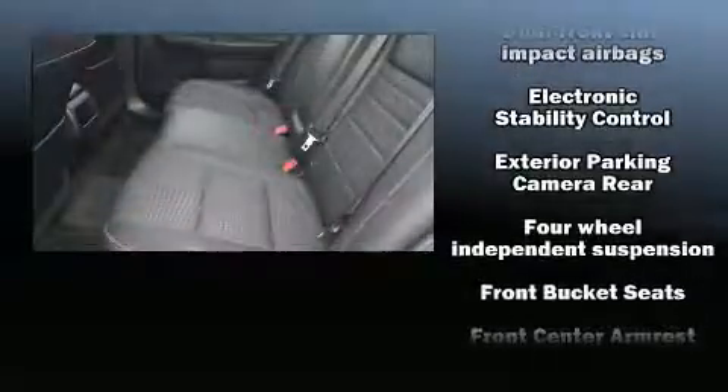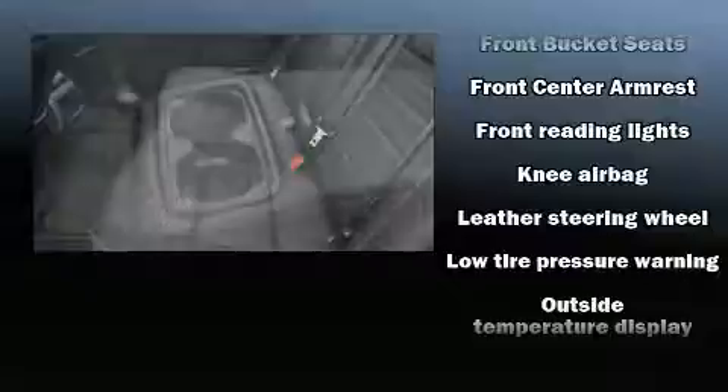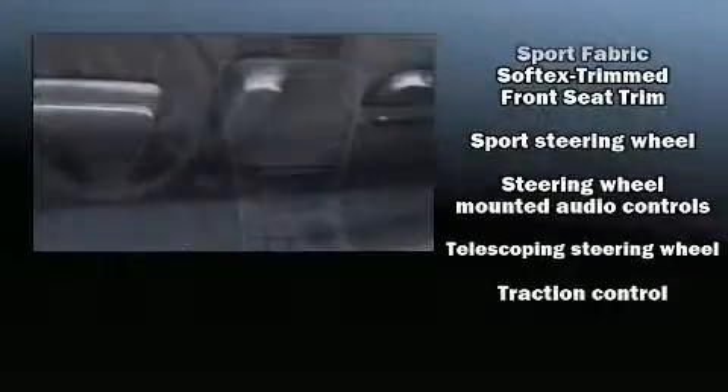Toyota ensures the safety and security of its passengers with equipment such as front and rear side impact airbags, ignition disabling, and four-wheel disc brakes with ABS. This vehicle has achieved certified pre-owned status by passing Toyota's comprehensive certification process.